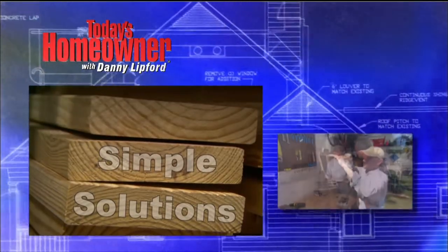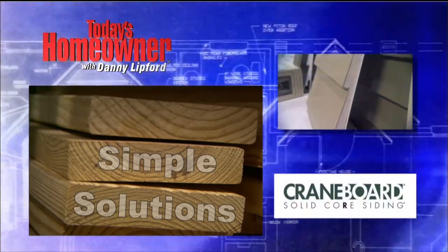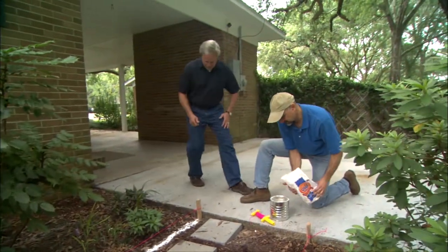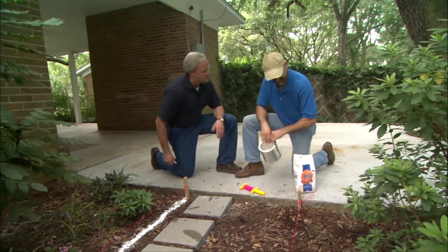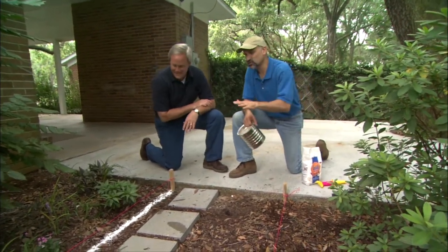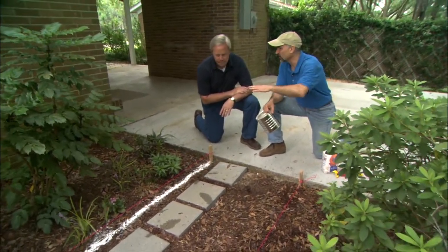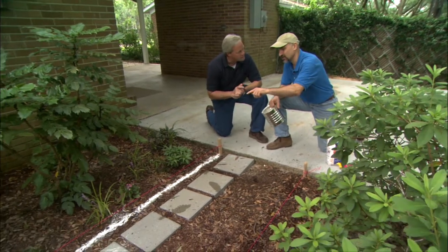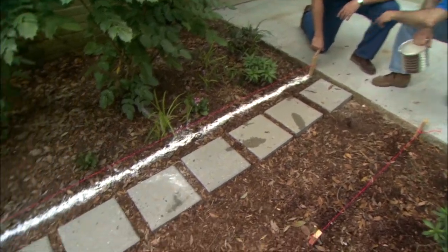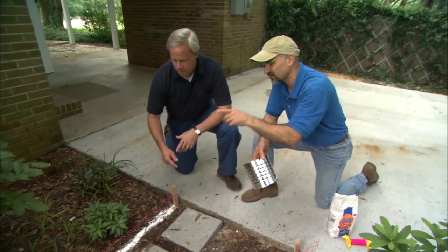It's time for this week's Simple Solution, brought to you by Crane Board. A pink string and a bag of flour — this looks more suspicious than it actually is. This is a great trick for laying out a patio, sidewalk, or any outdoor area where you have to dig and want a perfectly straight line. It's just a series of stakes with a really tight string, and then you sprinkle flour right along the string so it gives you an outline of exactly where to dig your trench.